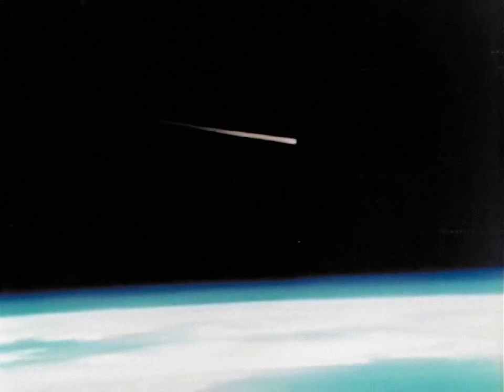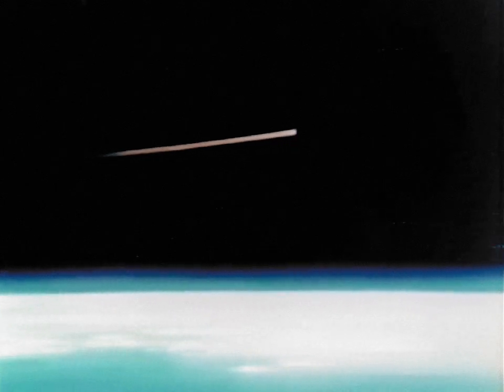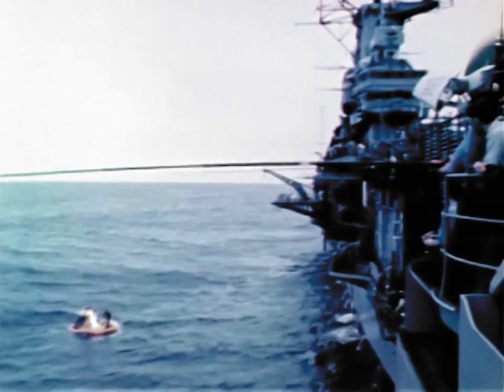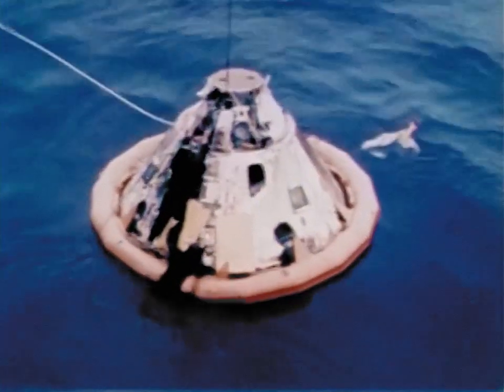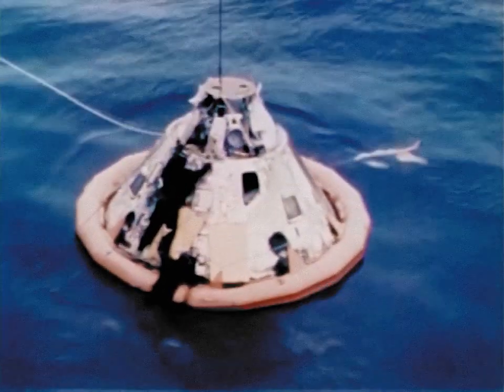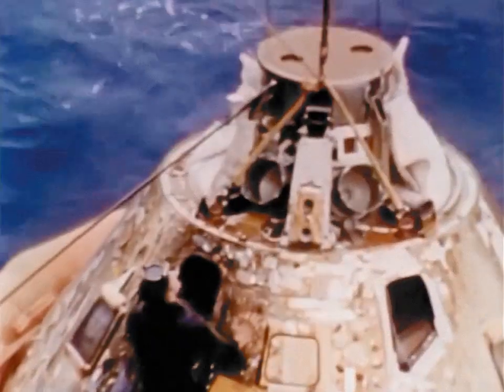The spacecraft skipped in and out of the Earth's atmosphere to slow it down, blazing in at nearly 25,000 miles per hour, simulating a lunar return. Finally, a landing in the Pacific within sight of recovery ships — a textbook flight from liftoff to splashdown. Saturn V and its million component parts worked, and worked well.